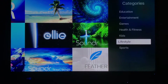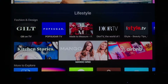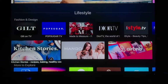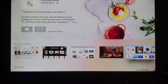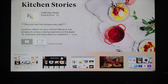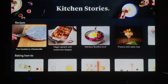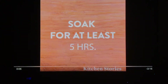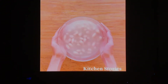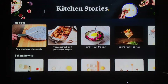The next type of app is Lifestyle Apps. These are all sorts of things — for example, Kitchen Stories, which is all about recipes and kitchen videos. I've got this app and I'll open it quickly. There are videos like Raw Blueberry Cheesecake — I'll click on that. It's a two-and-a-half-minute video that quickly shows you how to make the cheesecake recipe, which is great. There are tons of these recipes on here.